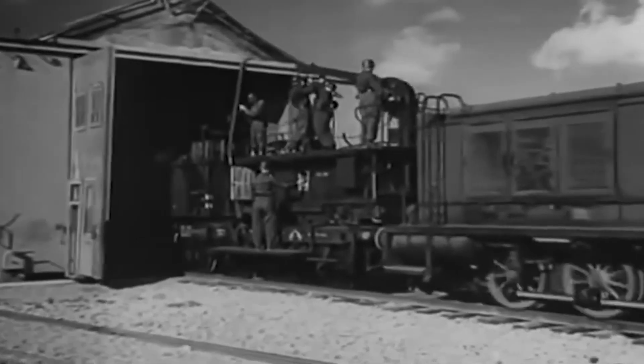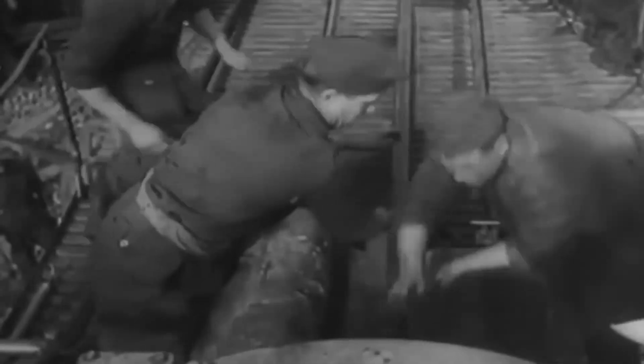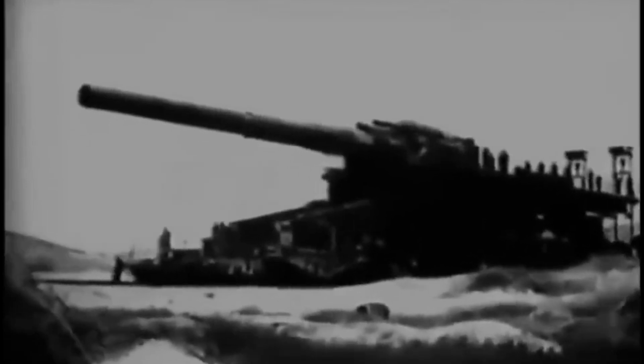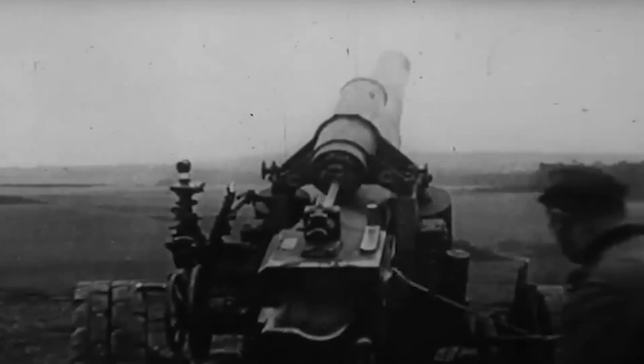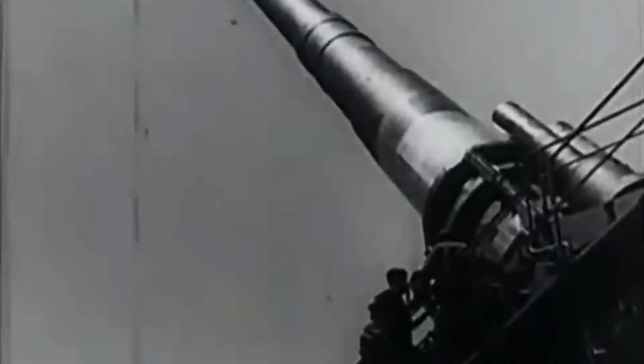However, the gun's massive barrel quickly wore out and required replacement, illustrating the practical challenges of operating such an enormous piece of artillery. After the siege of Sevastopol, Heavy Gustav was relocated to Leningrad to participate in the ongoing siege of the city. However, just as the gun became operational, the planned offensive was cancelled, and Heavy Gustav was placed in storage for the winter. Its sister gun, Dora, was deployed near Stalingrad but was withdrawn to avoid capture during the Soviet encirclement of the city. Ultimately, neither gun saw significant action after these campaigns — their immense size made them easy targets for enemy aircraft, and as the war progressed, their strategic value diminished.